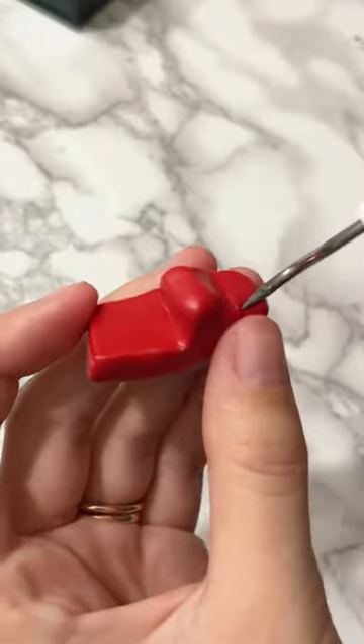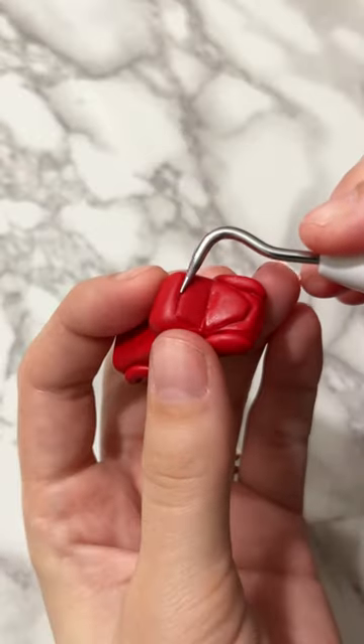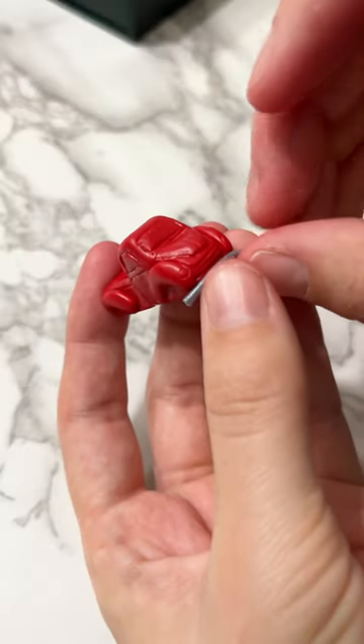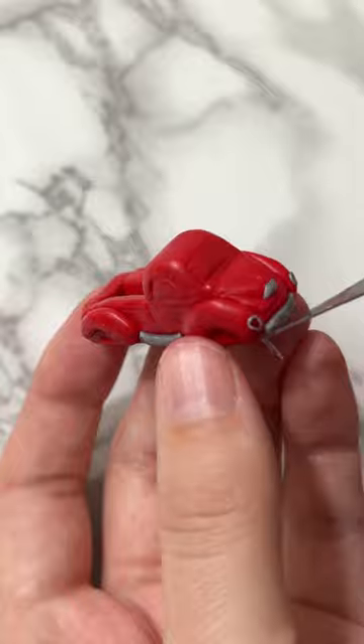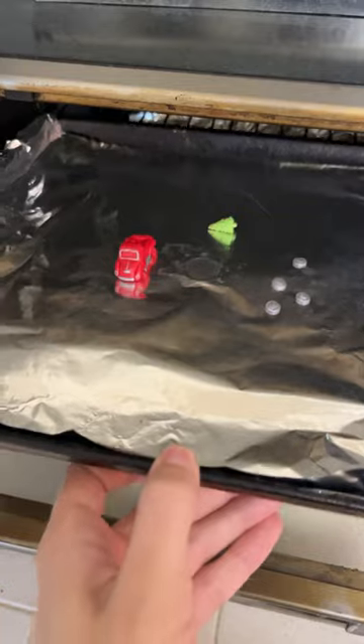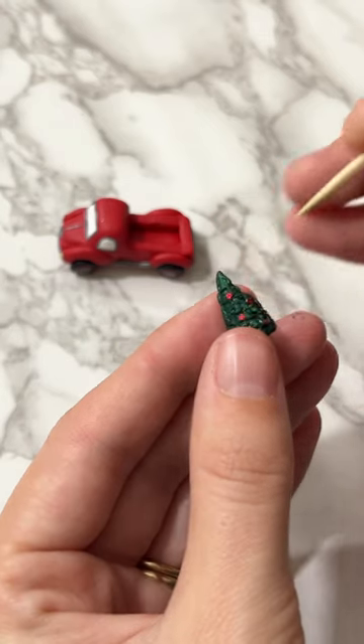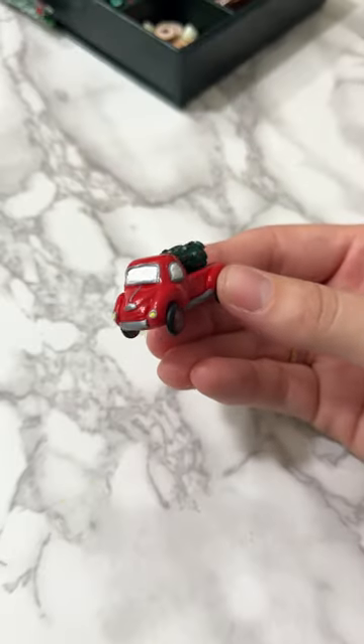We've reached day 8 of my 12 days of Christmas miniatures, and if you haven't guessed by now, I'm making a little red truck hauling a Christmas tree. I tried to add as many details as possible in polymer clay, and once it was out of the oven I added some finishing touches including sequins as little lights on the tree and a top coat to make it shiny.